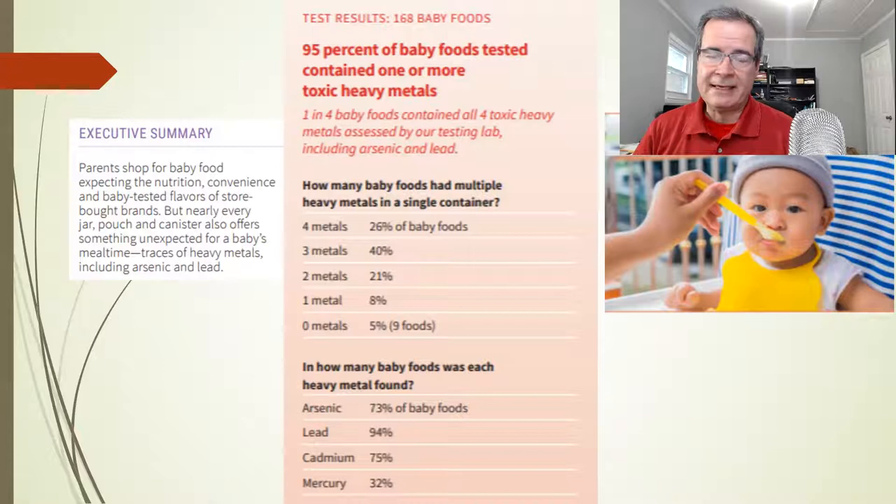This tells us 95% of the foods were contaminated, but some of the foods had more than one heavy metal. Four heavy metals were found in 26% of the foods. This is very upsetting — only 5% of the foods were not contaminated. The most common heavy metal found in foods was arsenic.